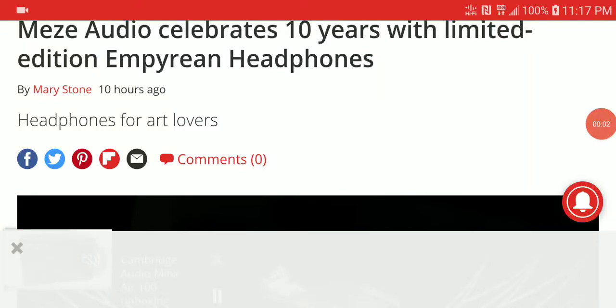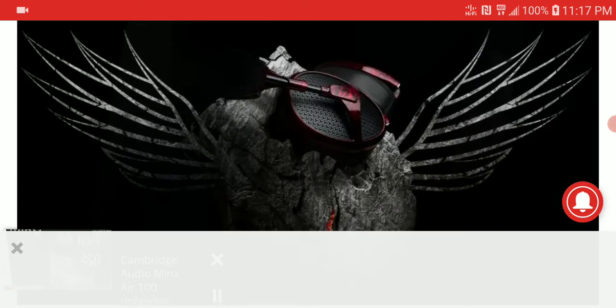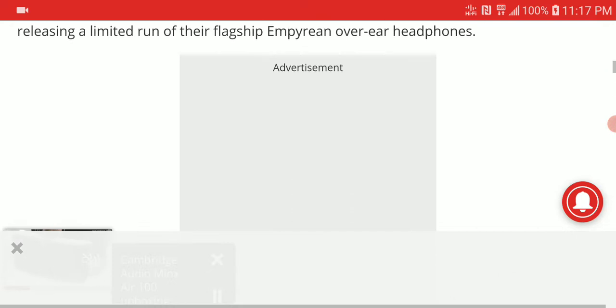Meze Audio has released a new limited Empyrean headphone to celebrate their 10-year anniversary in the audio business. It's crazy to think that this amazing audio brand has only been around for 10 years — I was actually thinking they had been around a bit longer than that.